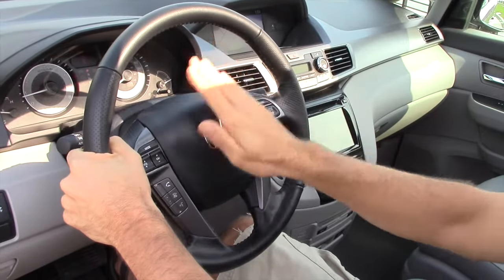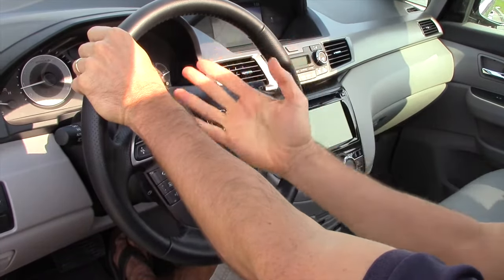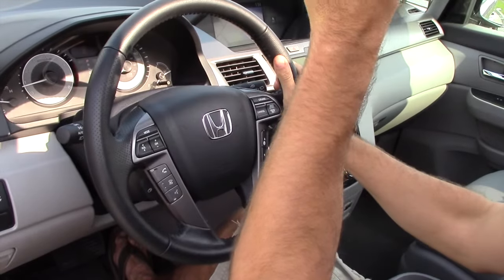For safety, God forbid the airbag explodes — your hands are completely out of the way at 9 and 3. When you have them at 10 and 2, the airbag can come out and actually break your wrist, break your arm, or send your hand back into your face.